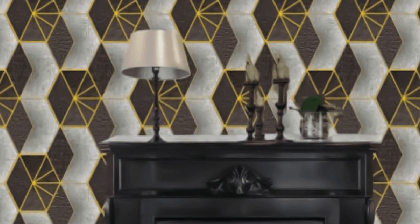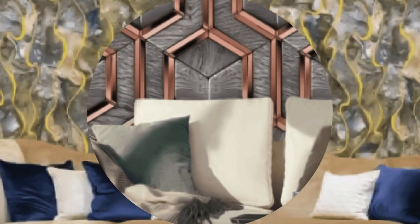Whether you choose a subtle silver or gold hue for timeless elegance, or opt for a bold and vibrant metallic color for a more eclectic look, metallic wallpaper is incredibly versatile. It complements various interior styles, from classic to modern, making it a versatile choice for residential and commercial spaces alike.